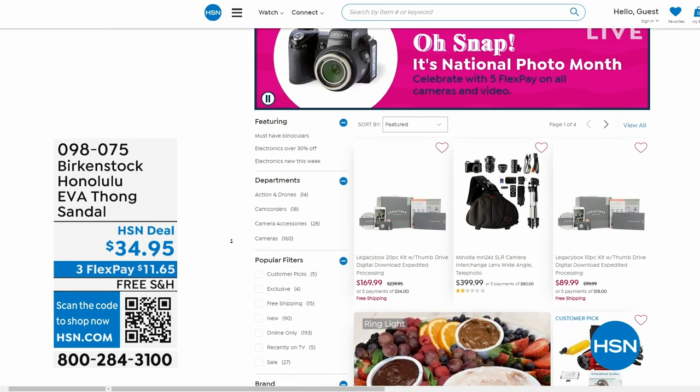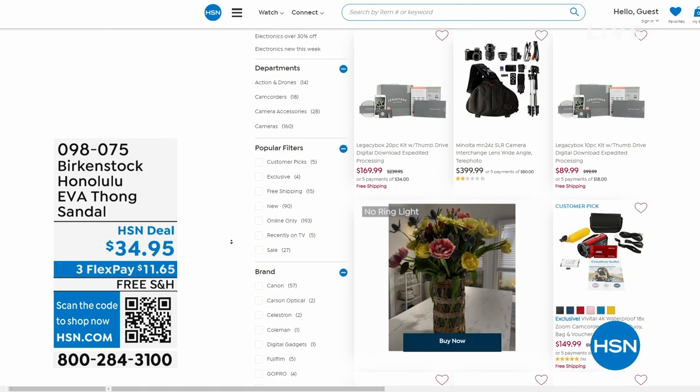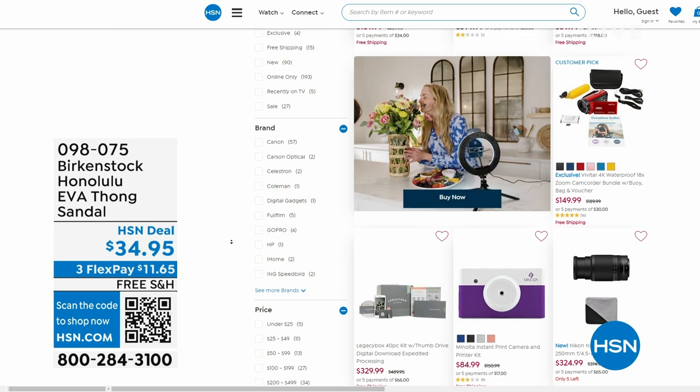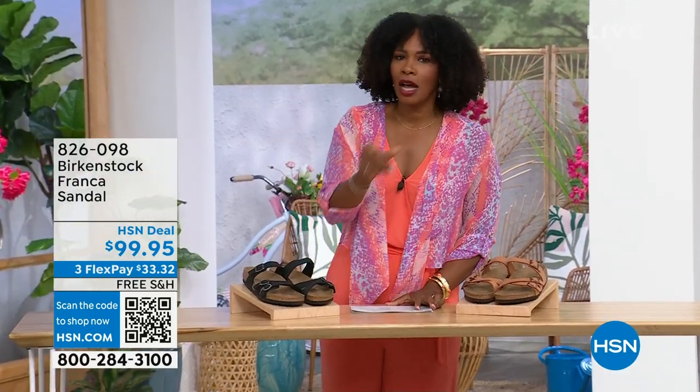Also, while you're shopping on hsn.com, it is national photo month. We've got five flex pay on cameras — cameras are back! If you have occasions coming up and want a great shot or great video, we've got great cameras and video cameras on hsn.com.